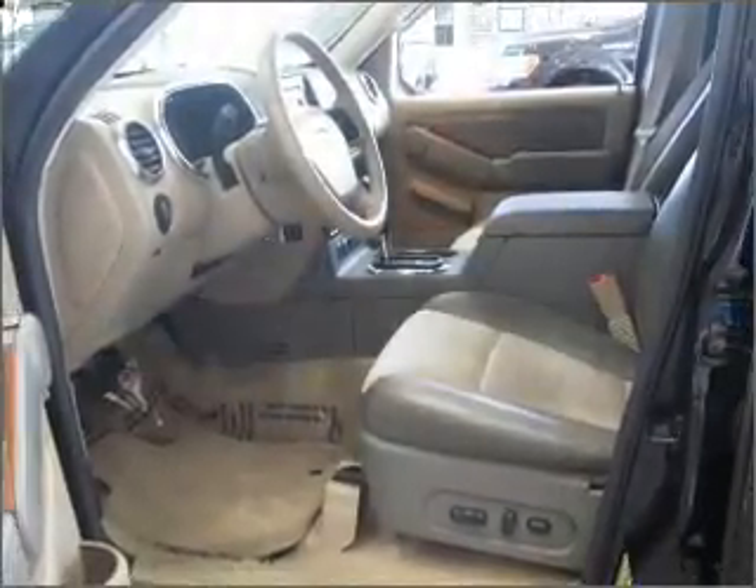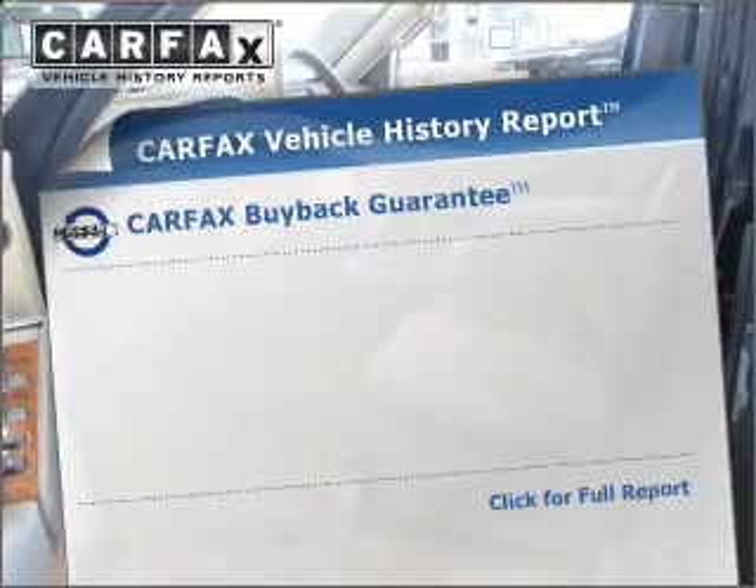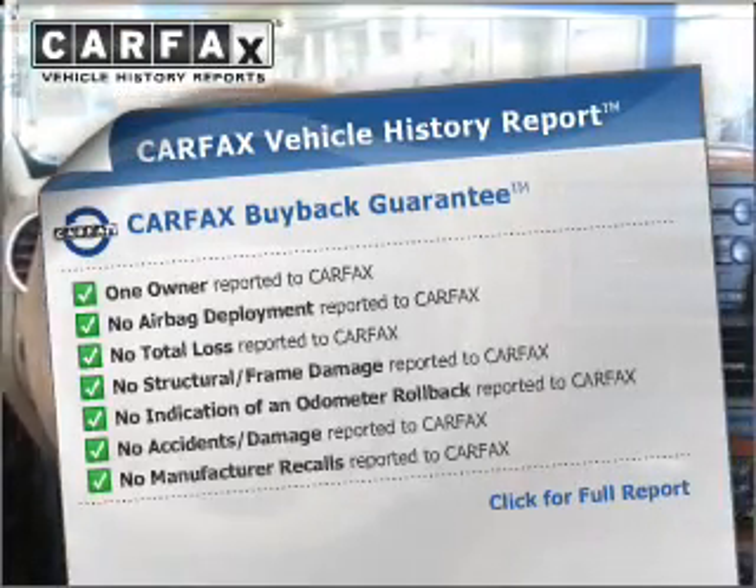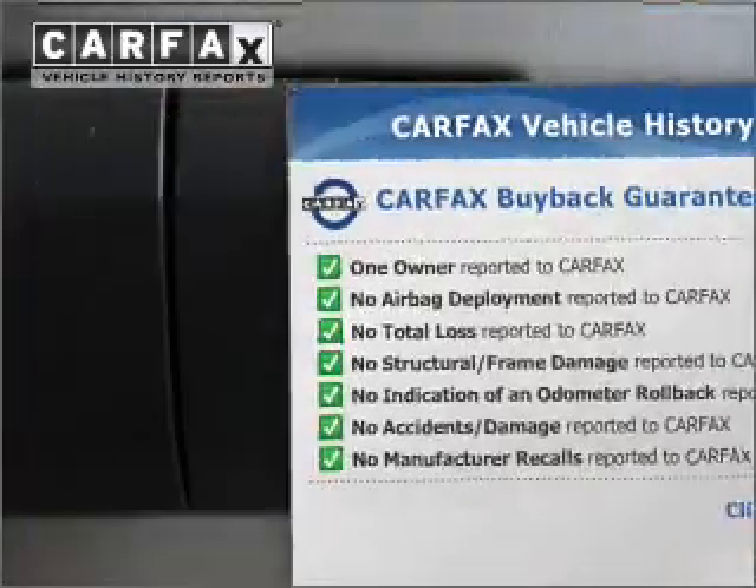Memory settings are one of many features. Rest easy knowing this vehicle comes with a Carfax vehicle history report from Carfax, the most trusted provider of vehicle information.